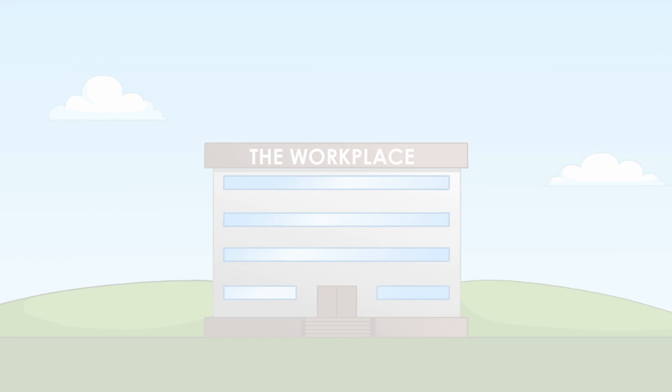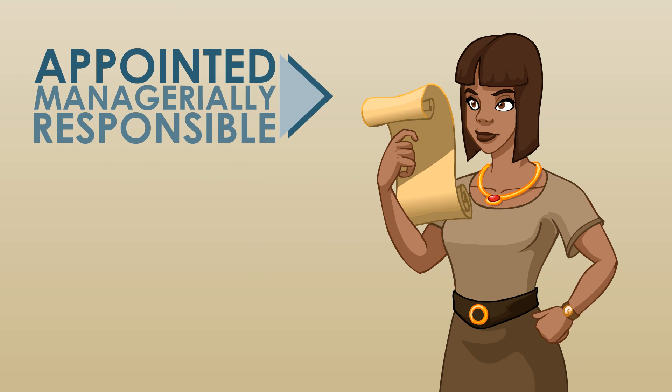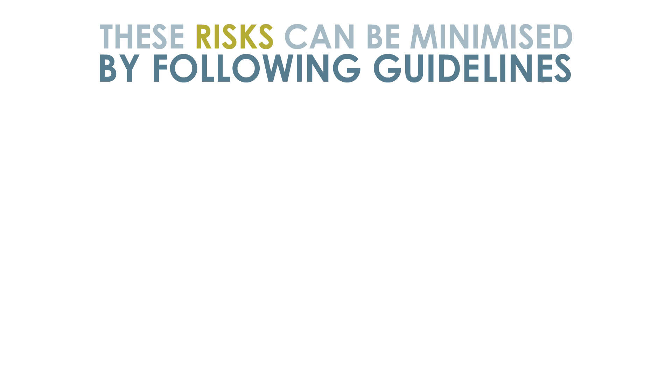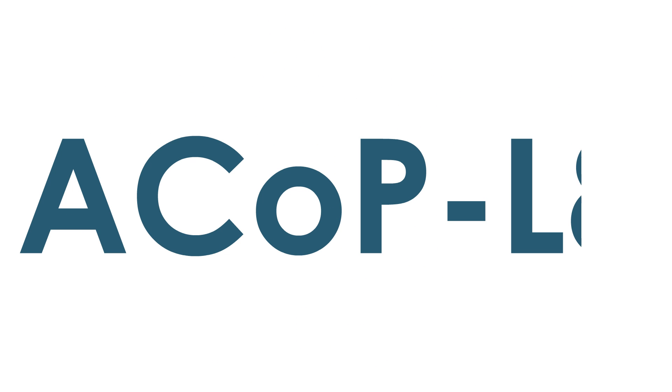In the workplace, there must be a nominated person responsible for overseeing Legionella control and managing risks. These risks can be minimised by following guidelines published by the HSE, the Approved Code of Practice L8.